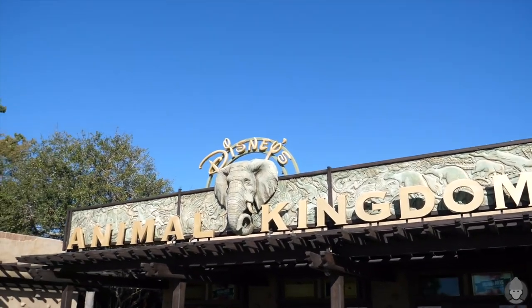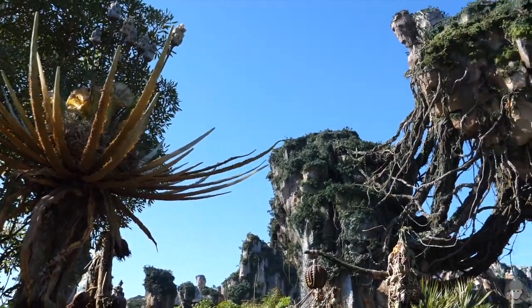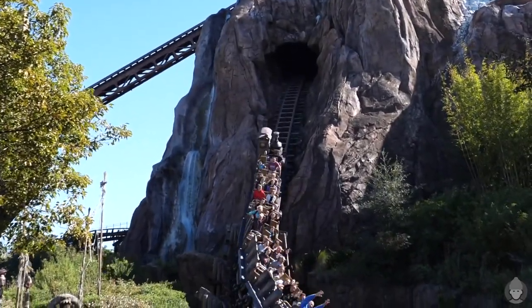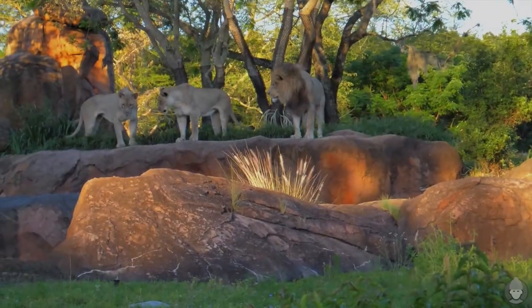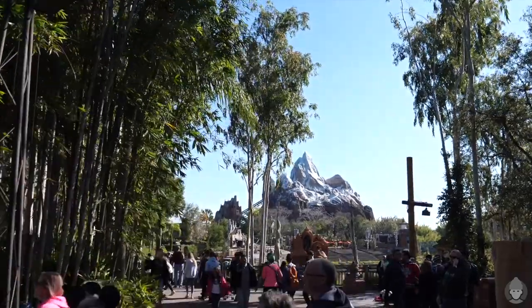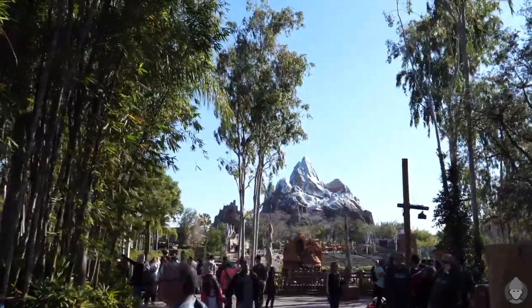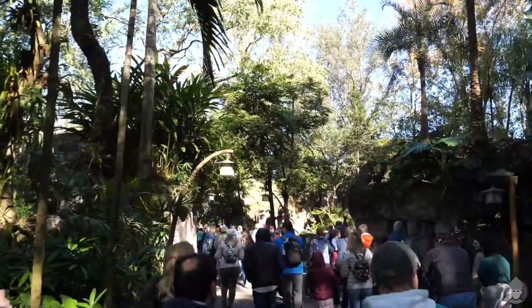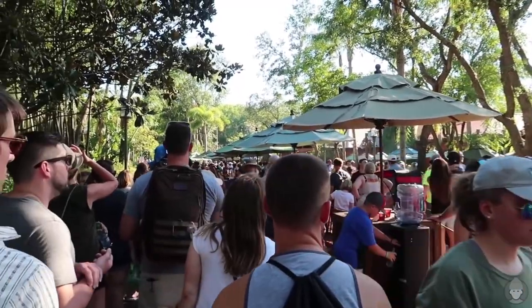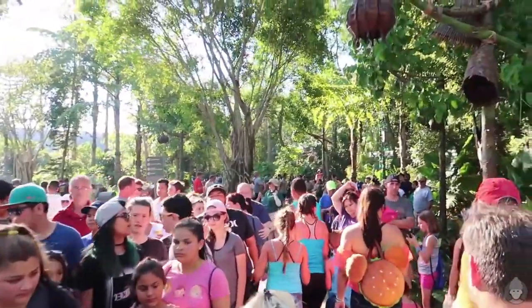An exquisitely themed and exotic zoological theme park, Disney's Animal Kingdom provides a unique mixture of traditional Disney Park attractions while also exhibiting hundreds of species of live animals. At 580 acres it is the largest theme park in the world. But for anyone that's braved the queue for Flight of Passage without a FastPass, you would be forgiven for thinking it could be one of the smallest theme parks around.